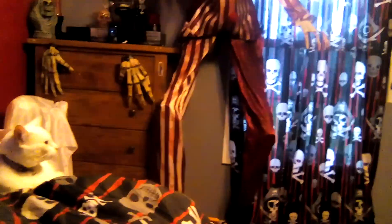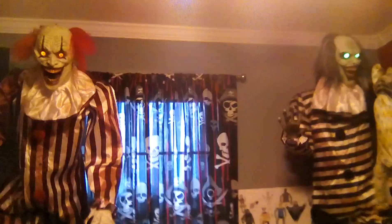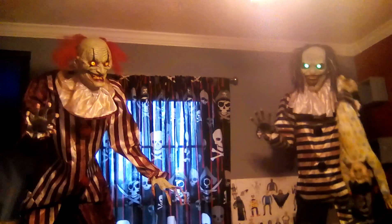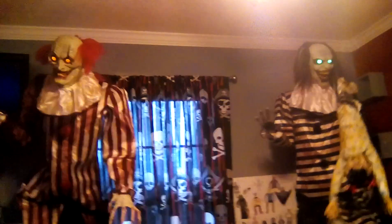Oh, wakey wakey! So anyways guys, thank you for watching and goodbye.